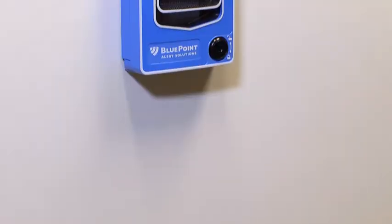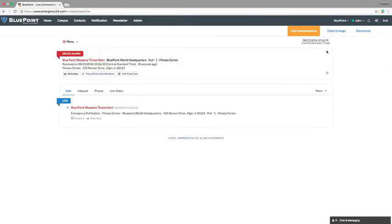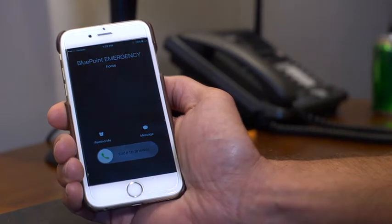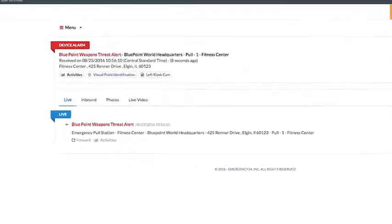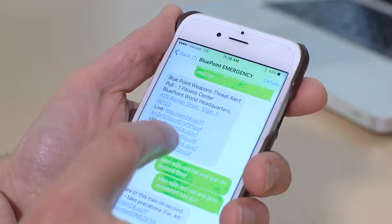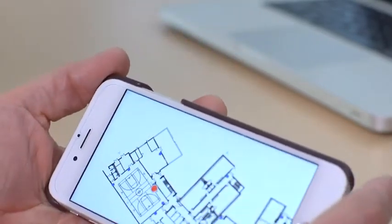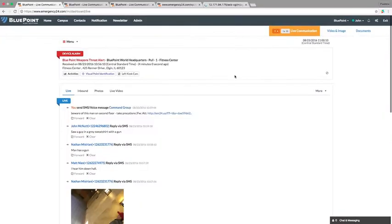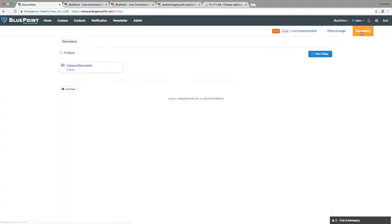Let's see how Command and Control manages the critical flow of information during a simulated incident. A Bluepoint device is activated. The incident command group, first responders, and designated staff groups are instantly notified via a phone call, text, email, or desktop notification. Every alert includes the incident location and can include live links to such things as an active building diagram, security camera feeds, and emergency protocol documents.